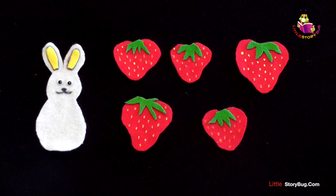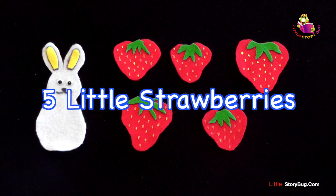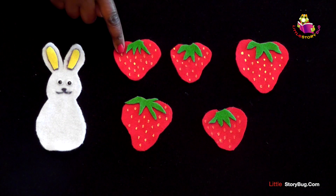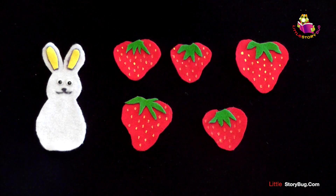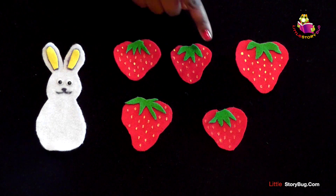Hi, this is Miss Tracy, and we're going to do the felt board rhyme, Five Little Strawberries. Here we have five strawberries. Let's count them. One, two, three, four, five.